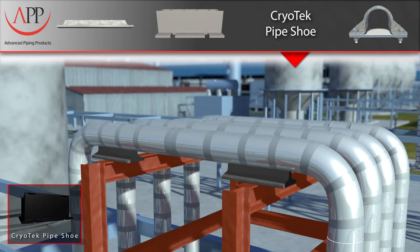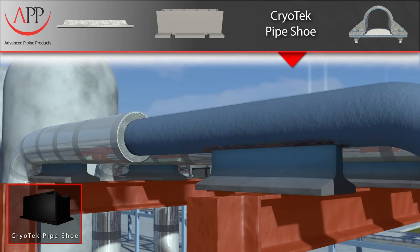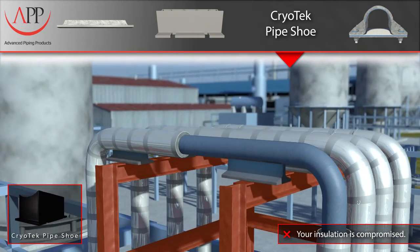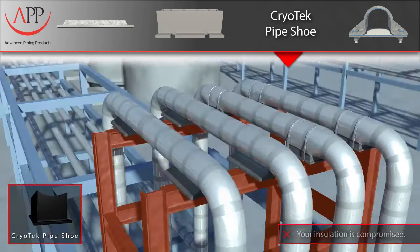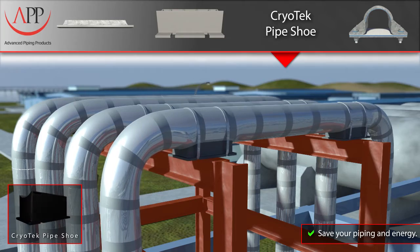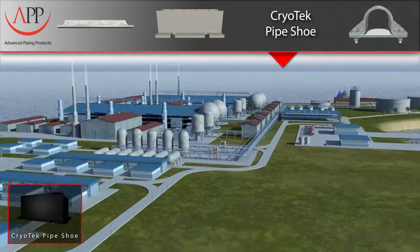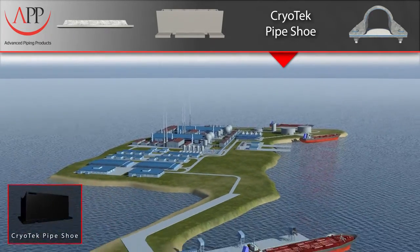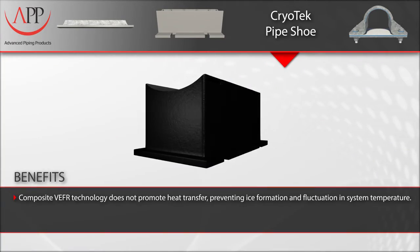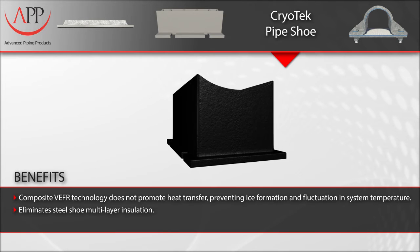Here again, we have a very expensive and inefficient way to support insulated piping. Using highly conductive metals also promotes heat transfer and ice formation in your piping system. By using our non-conductive composite technology, you will eliminate the need for costly stainless steel supports, the problems associated with welding dissimilar metals, and decrease the possibility of ice formation. Our supports are easily transported and installed using our resilient epoxy system in combination with stainless steel bands. Key benefits: our composite VEFR technology does not promote heat transfer, preventing ice formation and fluctuation in piping system temperature.